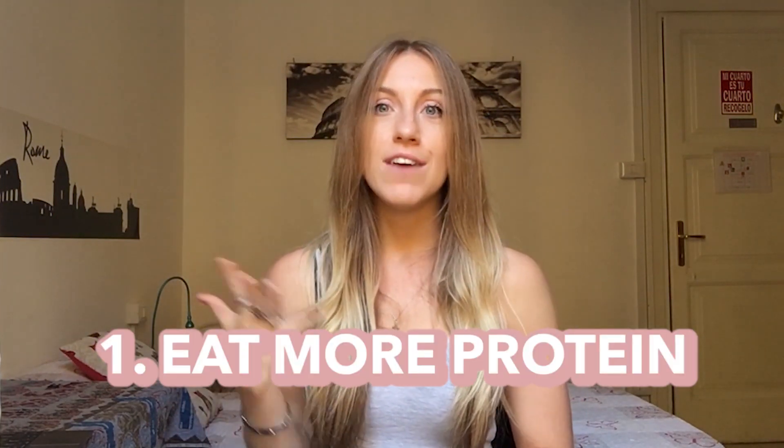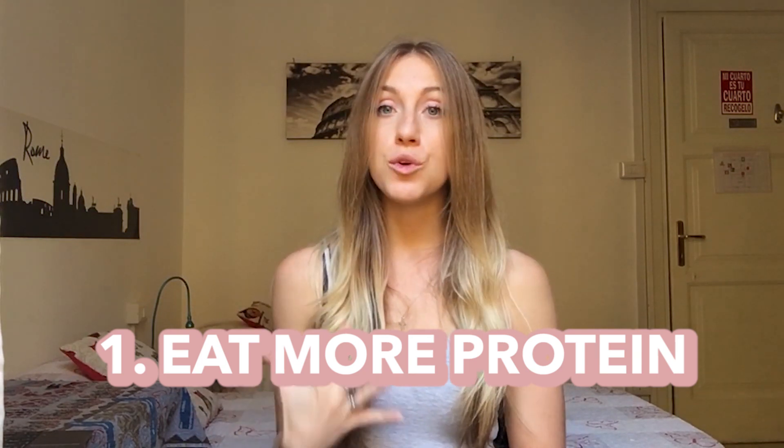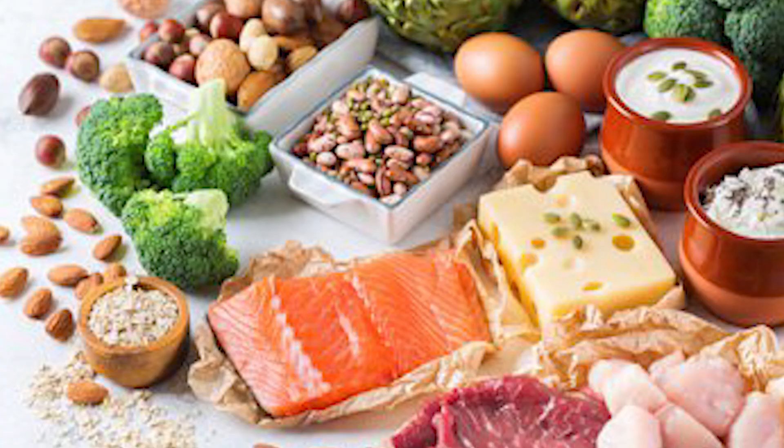My tip number one is to eat more protein. Every single time that you guys eat food, your metabolism helps your body break down and absorb those nutrients. Protein has a boosting effect on your body because your body has to work harder to digest it. My advice to you is to make sure you include some form of protein into every single meal that you have, and this is going to help boost your metabolism.